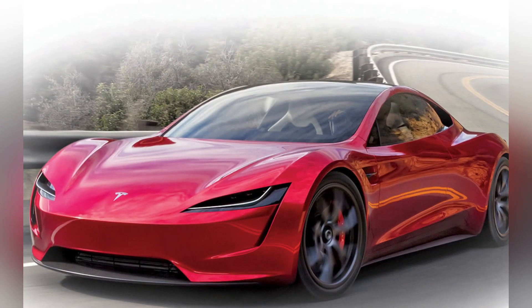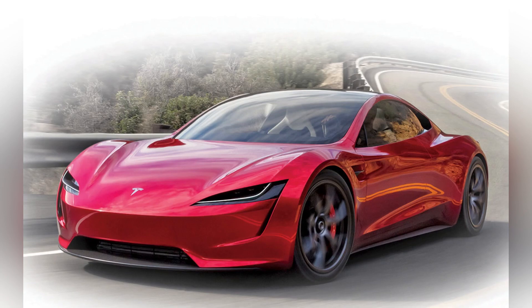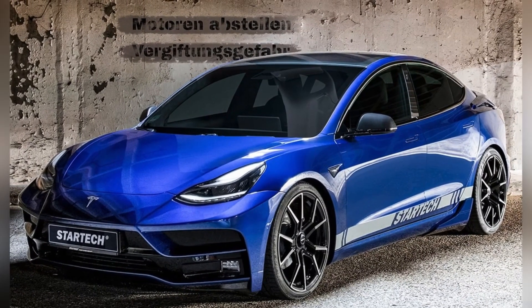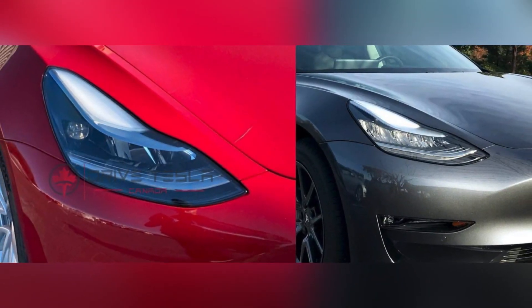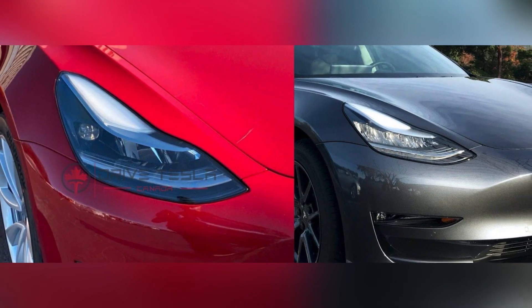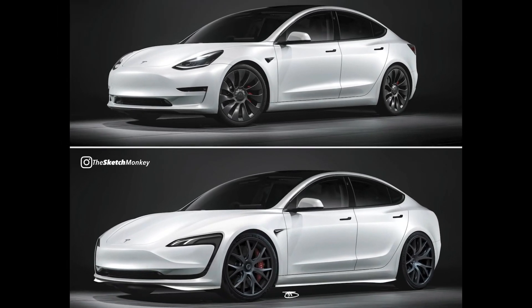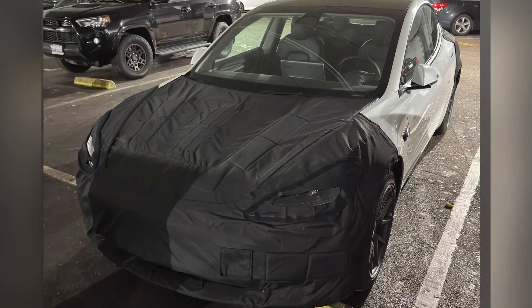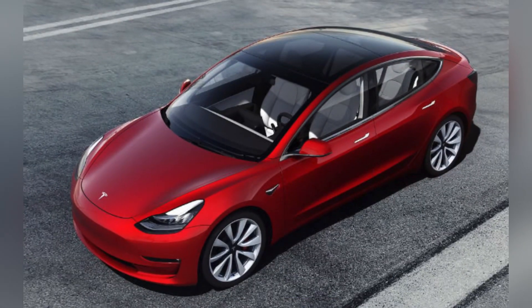The update will bring visual changes to the exterior and interior of the Model 3, Reuters reports, citing four people with knowledge of the matter. No specific design changes have been spelled out for the exterior, but using the Model S as a reference, Tesla may look to simply refine the bodywork and keep updates minor, with new gigapresses and other cost-saving assembly methods. The reworked exterior should be easier and therefore cheaper for Tesla to make.